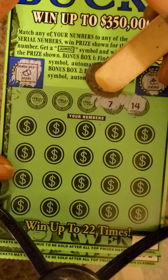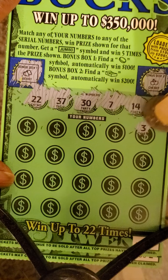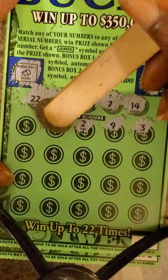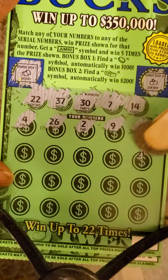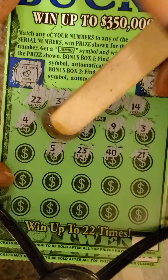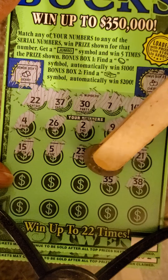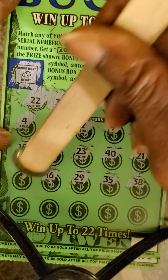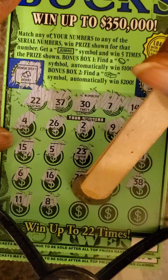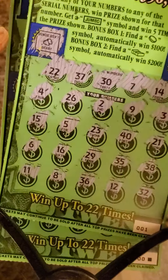Serial numbers are 14, 7, 30, 37, and 22. Playing numbers are 3, 9, 2, 26, 4, 21, 40, 23, 5, 15, 38, 35, 29, 16, 6. Last row: 11, 8, 36, 12, and 32. So nothing on ticket number one.